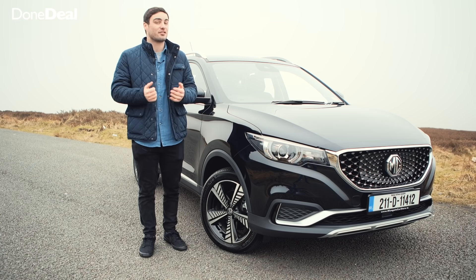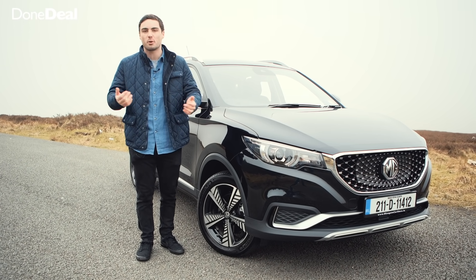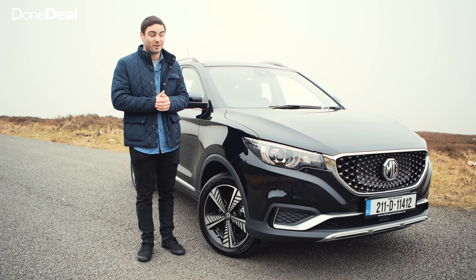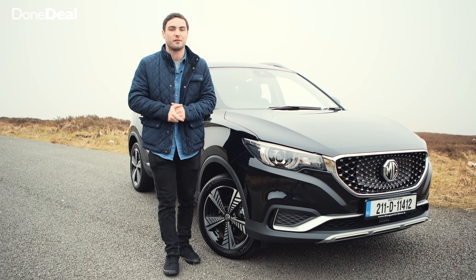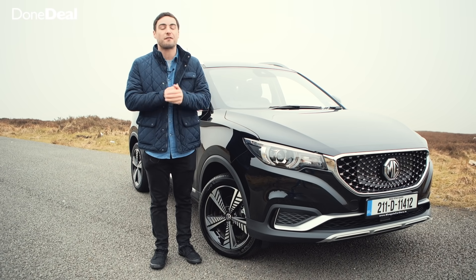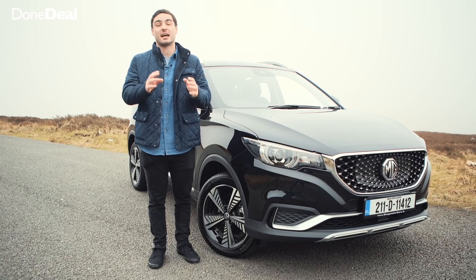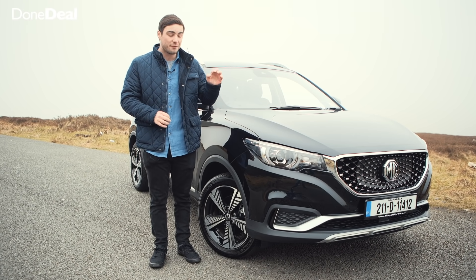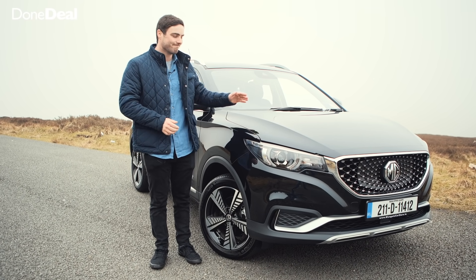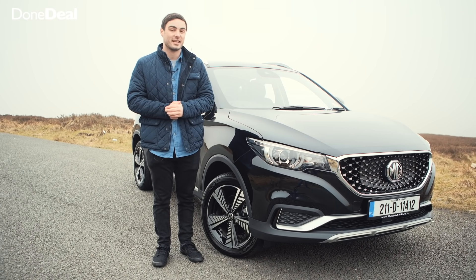Number three: everyone loves a dark horse. Being completely transparent, I wasn't that excited to test drive the MG — I thought it would be okay, a former sports car now turned family wagon. But then I got into it and I'm honestly blown away. When it comes to value for money — and there are great options like the Skoda Octavia or a higher-end Audi A6 — if you want an EV without spending big bucks, there is so much to be said for the MG ZS.